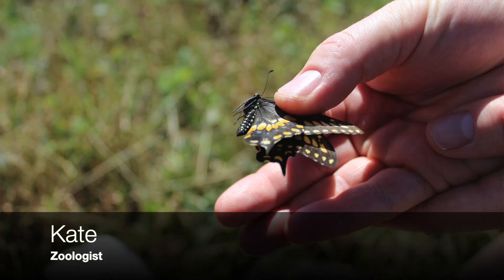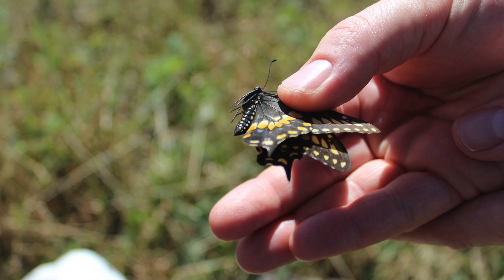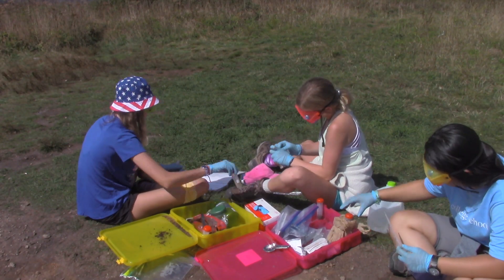Camille caught a butterfly, and we're trying to identify it and figure out what type it is. We're going to draw it and make observations. And here is some of the work that the cartographers and chemists did.